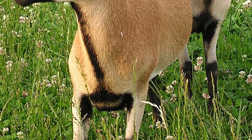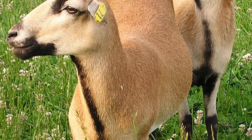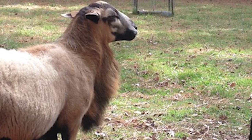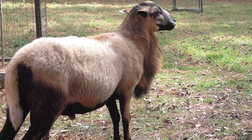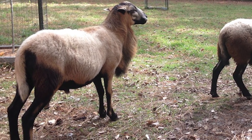Barbados Black Belly sheep have a reddish brown or tan body, with black on the belly and legs, and black facial bars. Rams have a mane of thick hair that descends down the neck and brisket and may cover the shoulders. Ears point forward from the side without drooping.